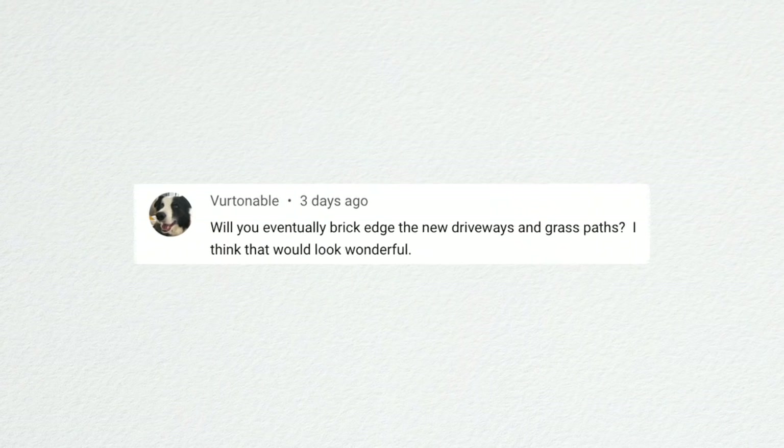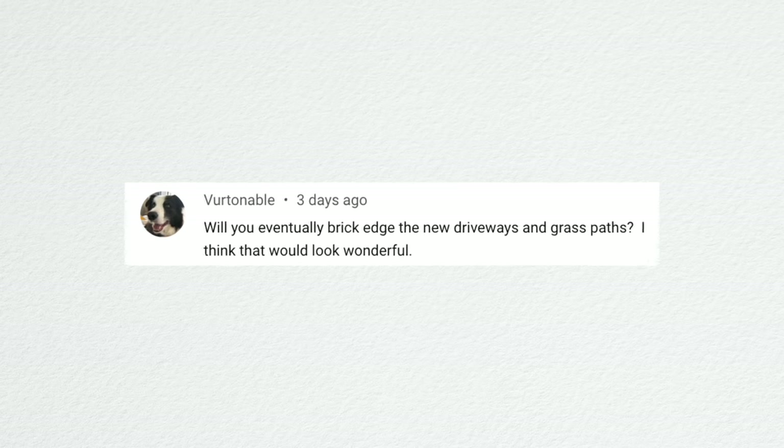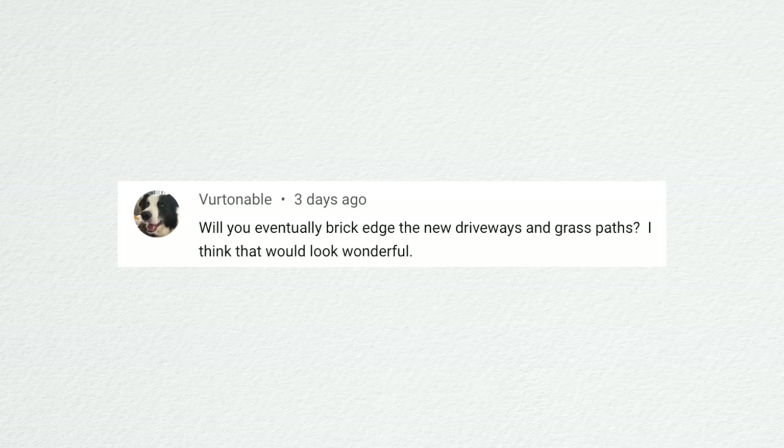Someone asked if we'll eventually brick-edge the new driveways and grass paths. Yes, we will — we'll probably just chip away at that soon. It makes everything look so sharp and tidy. After a full season, it'll be really nice to see the tidiness and the green grass after that whole space was such a dust bowl for a while. Last season the cut flower garden was just plopped out in the middle of nowhere — we had tons of plans but hadn't executed them yet.